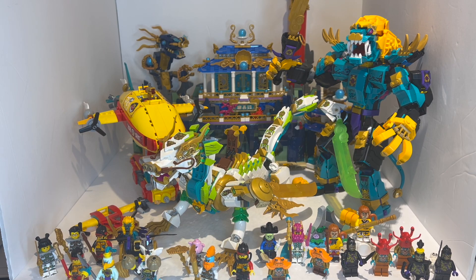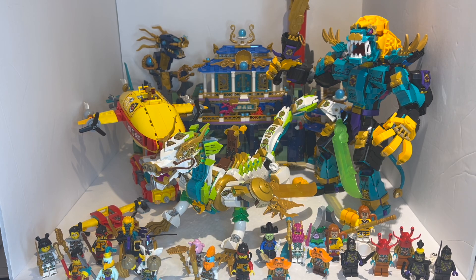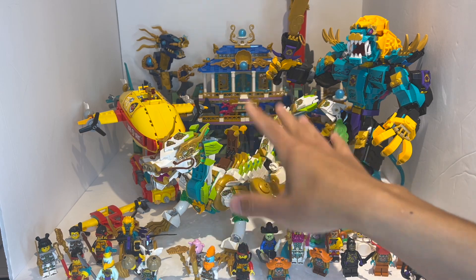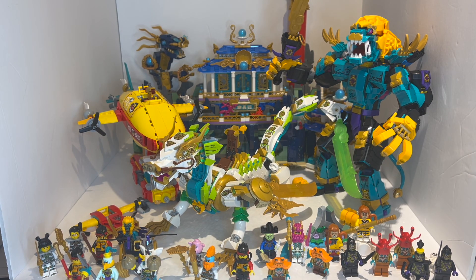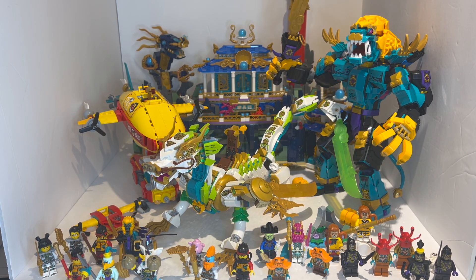That sums up my thoughts on the entire Monkey Kid Summer 2023 wave. I'm really curious which sets are your favorites build-wise, excluding price. Let me know in the comments — there are only four, so it should be easy to rank. If I had to rank the builds: the Guardian Dragon is number one, the Dragon of the East Palace a very close number two — they're pretty equivalent for very different reasons. Number three is the Azure Lion, and number four is the Blimp. But I definitely want to hear your thoughts, so let me know in the comments.